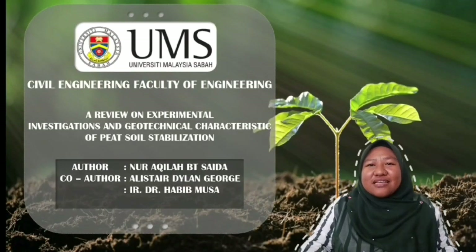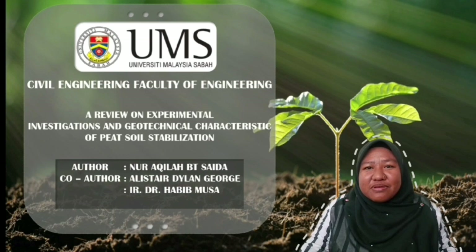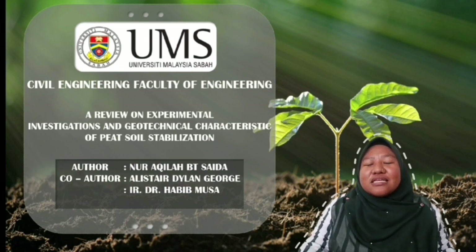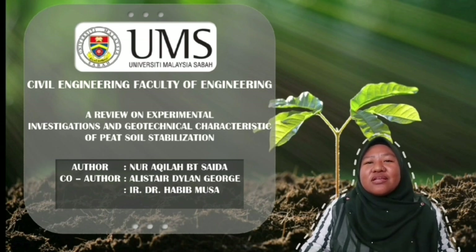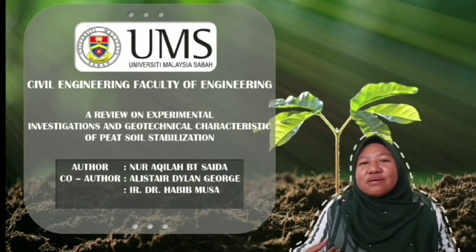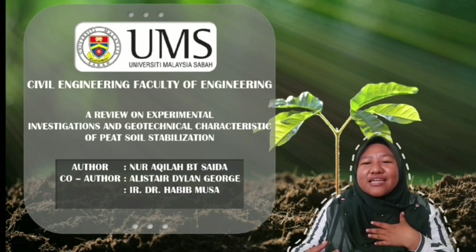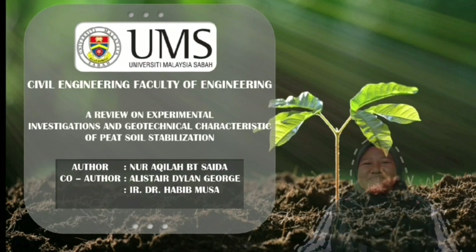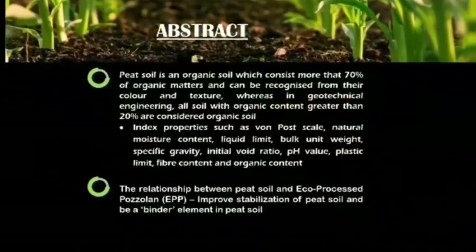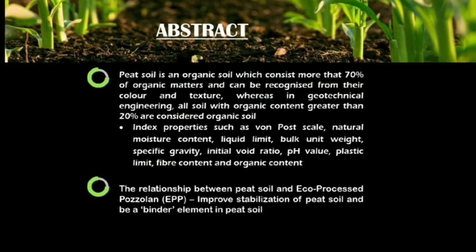Today I would like to present my review paper, titled 'A Review on Experimental Investigation and Geotechnical Characteristics of Peat Soil Stabilization.' I am the author, Norakila Mentisaida, and my co-author is Elisa Dylan George, supervised by Dr. Hali.